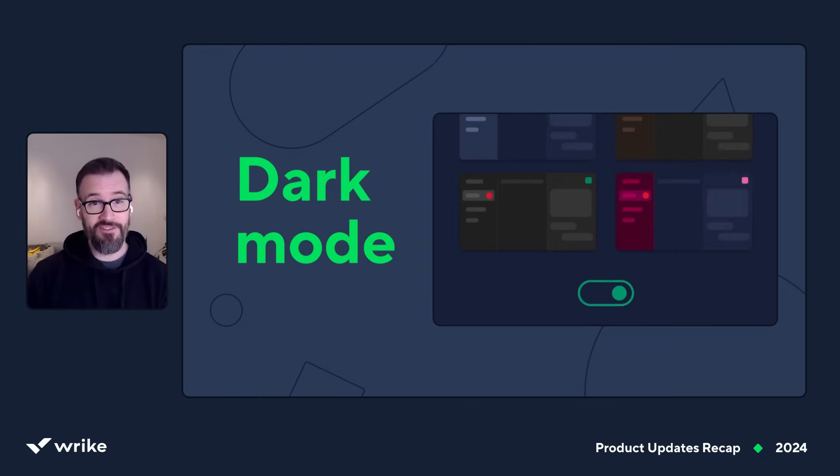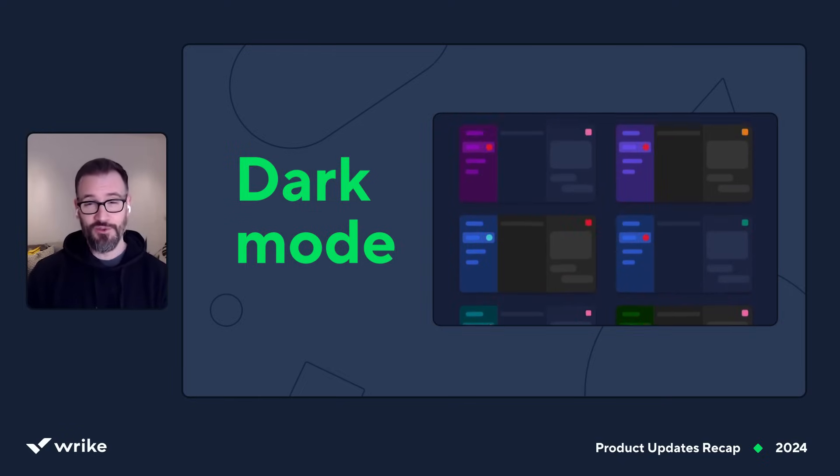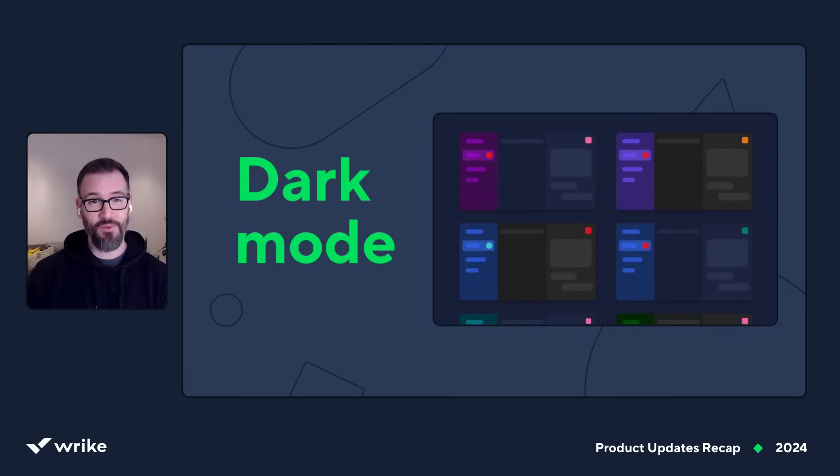That's right — the release so many of our customers have been waiting for. You don't have to be blinded by a bright white Wrike anymore. That should be welcome news to everyone doing their time in the dungeons of media production and to all the night owls out there. I live in the UK — it gets dark early here in the winter, and when it's not dark, it's raining, which means I get a ton of use out of dark mode.